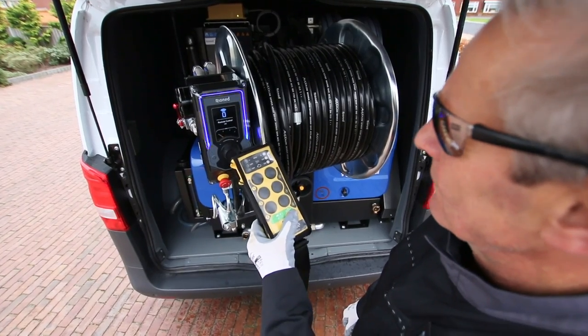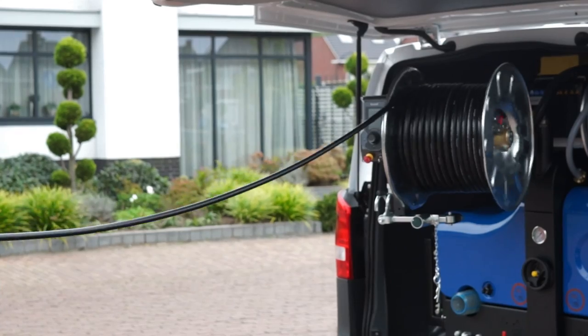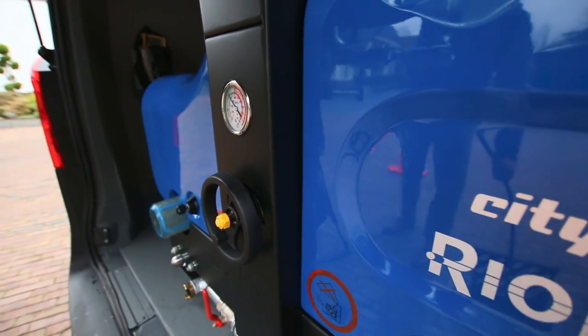A radio remote control is available with the CityJet for true single man operation. The unique and integrated warm water system heats water up to 55 degrees Celsius to remove fat, oil, soap, calcium and grease up to 5 times more effectively than cold water, therefore reducing your jetting time and the amount of water used.